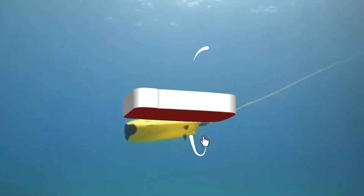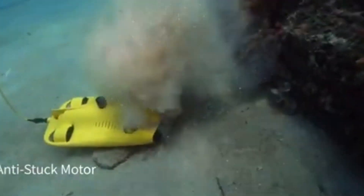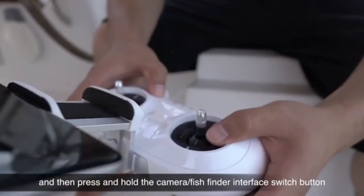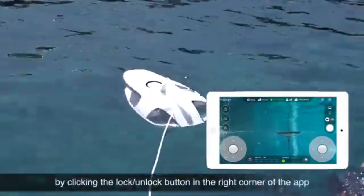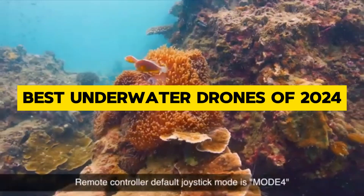Welcome back, fellow ocean explorers. Today, we're diving deep into the world of underwater drones. As technology continues to evolve, so do our means of exploring the serious depths beneath the waves. Join me as we uncover the best underwater drones of 2024.